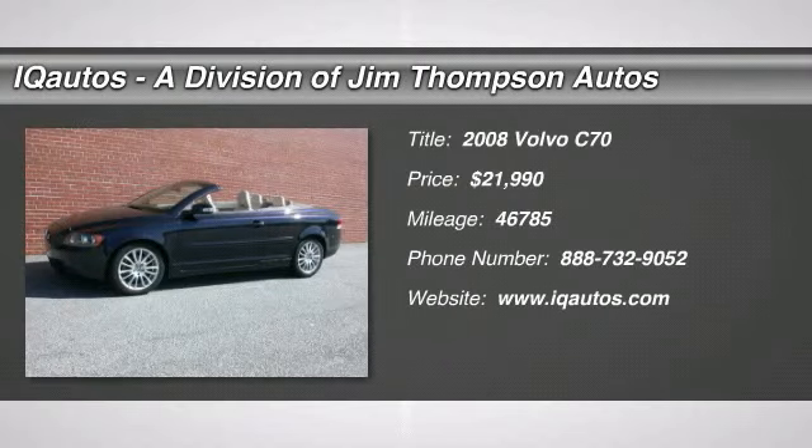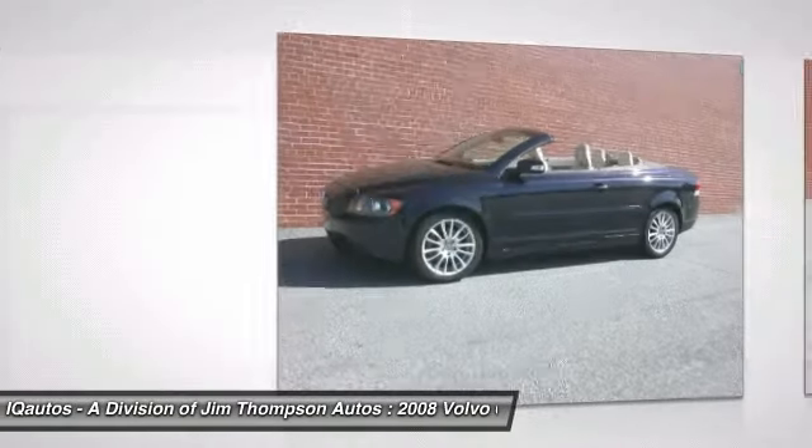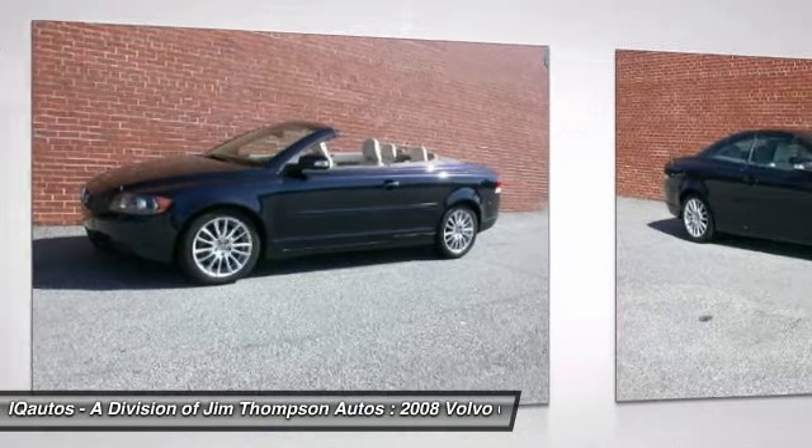The 2008 Volvo C70. The sky is not the only place to find stars. Enjoy the open road with friends.